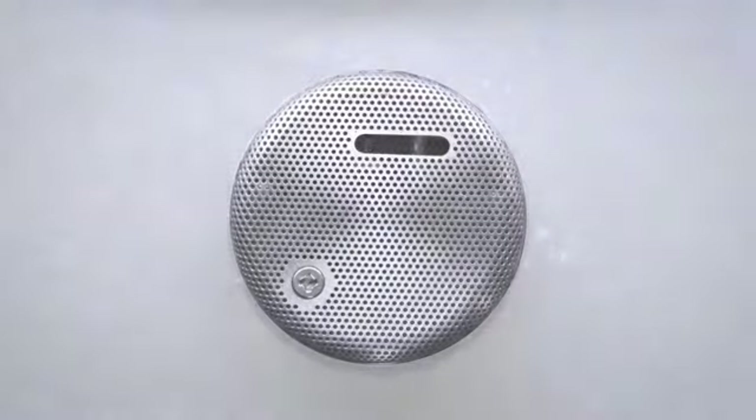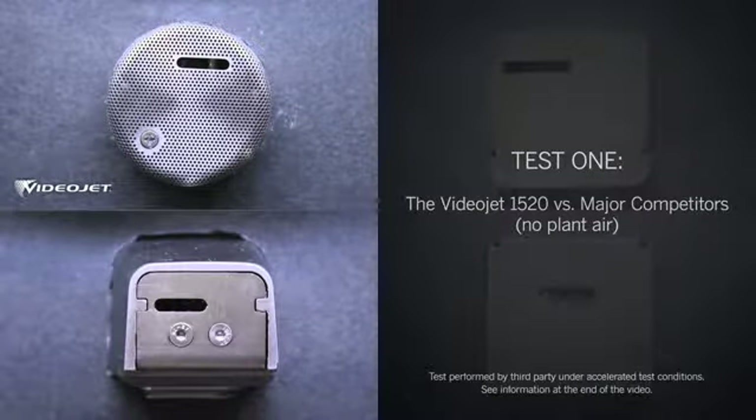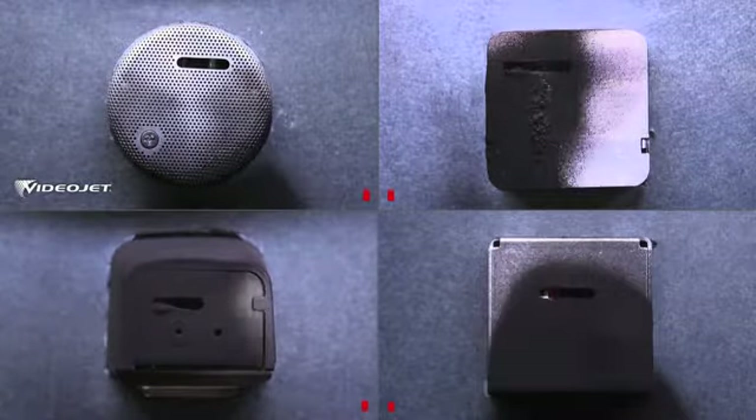Let's see CleanFlow in action against the competition. The first test features the VideoJet 1520 with the CleanFlow printhead in action against three leading competitors. Let's start the printing. As codes are printed, ink, backsplash, and dust cause buildup on each printhead.